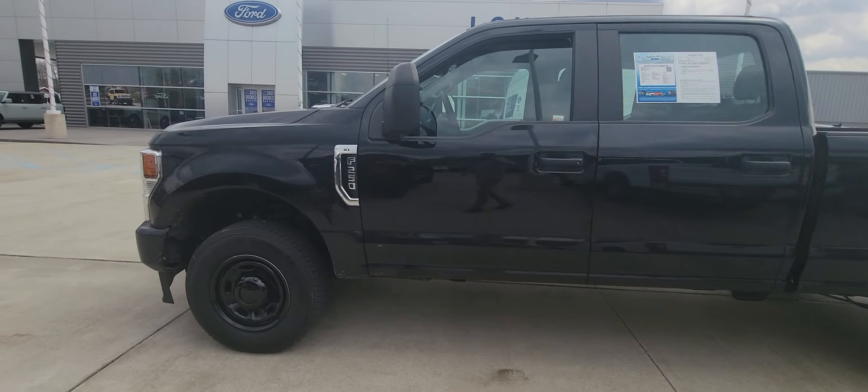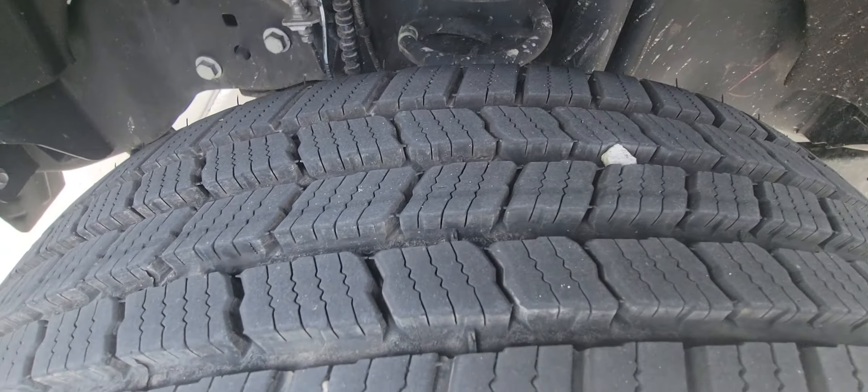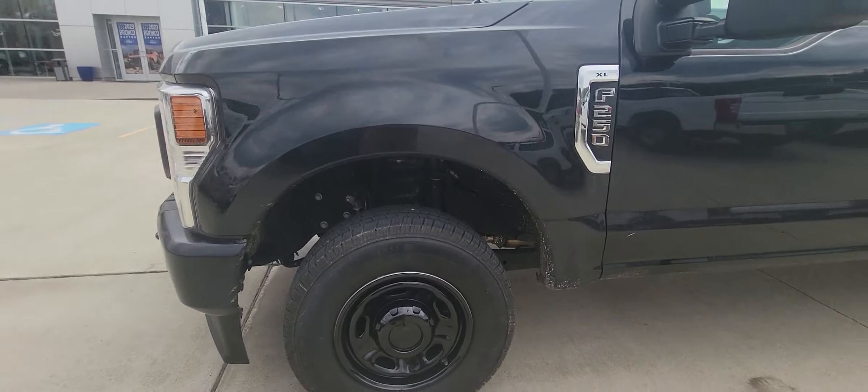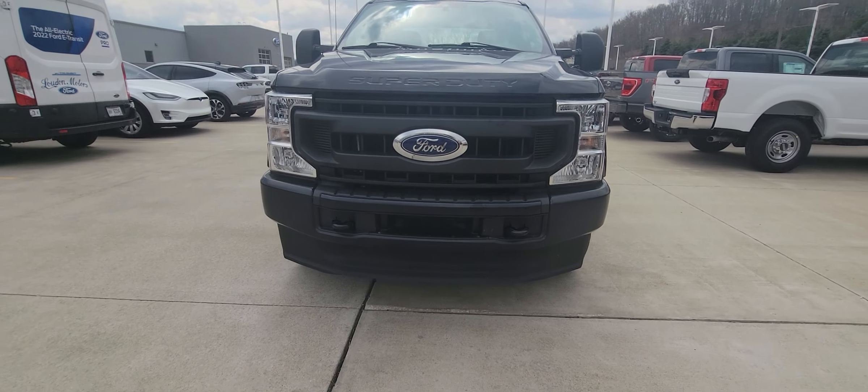Let's go ahead and do a complete little walk around here for you. The frame is 100% black, new tires. Got your tow hooks here in the front.